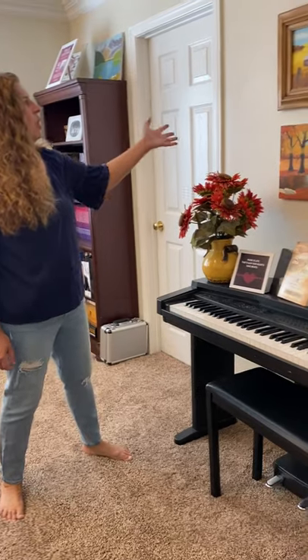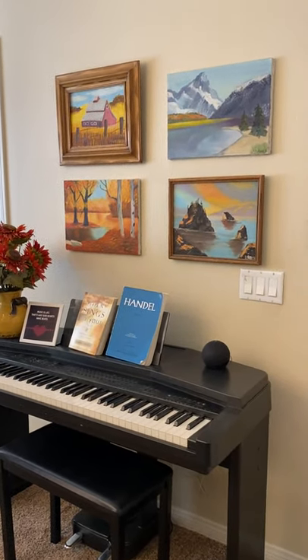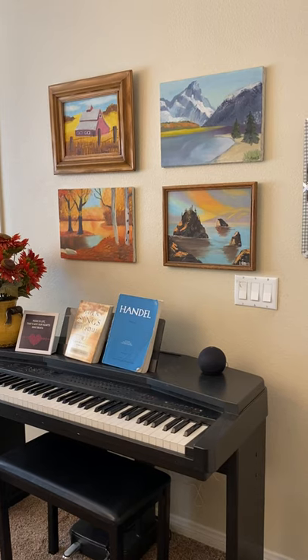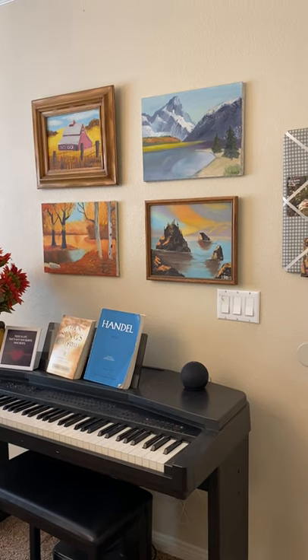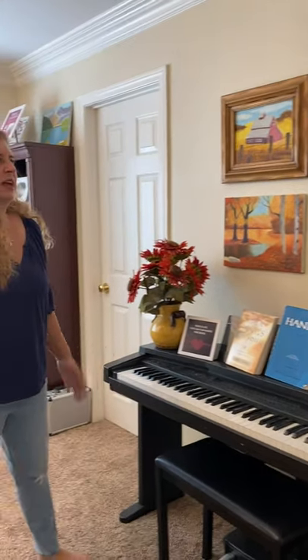Up here on the wall, believe it or not, I painted these paintings when I was like in fifth grade. I'm not an artist — I'm not good at art in any way. But I went to a class and I had a teacher help me paint these. My mom keeps saying she wonders how much of that was actually done by the teacher. But that was my little dabbling into painting, and I figured I may as well put them up and enjoy them.